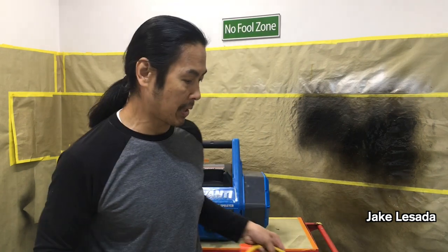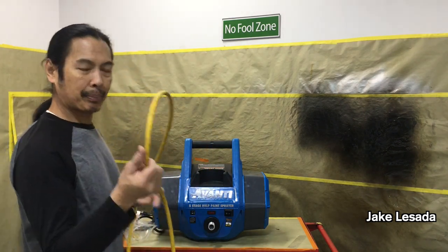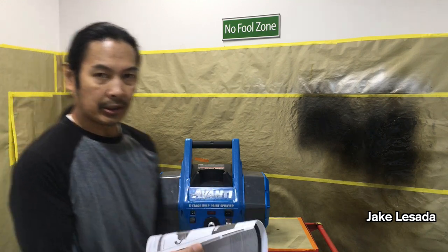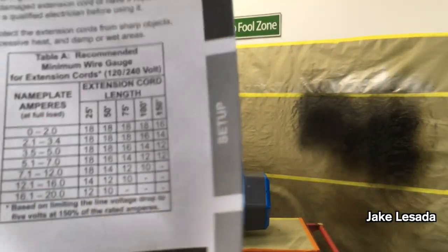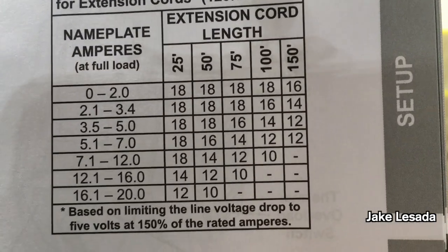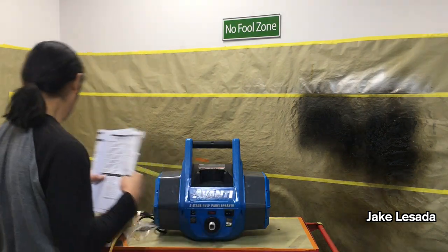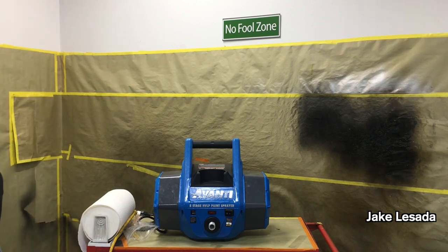When running an extension cord, make sure it can support the load based on the length. I'm running a 20-amp rated cord — I started with 50 feet and shortened it for my needs. Check the instruction manual for the recommended minimum wire gauge for extension cords and make sure you're compliant. That's very important — you don't want to create a lot of heat in your cords due to high resistance.